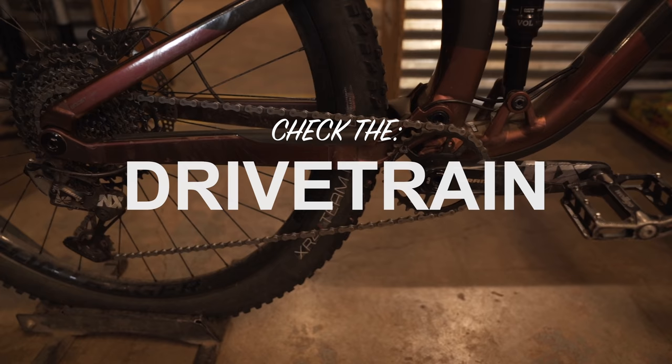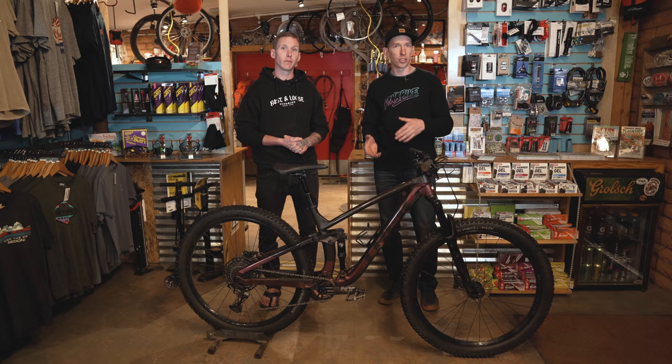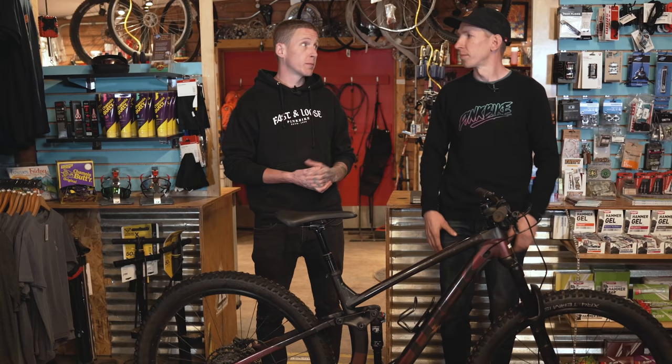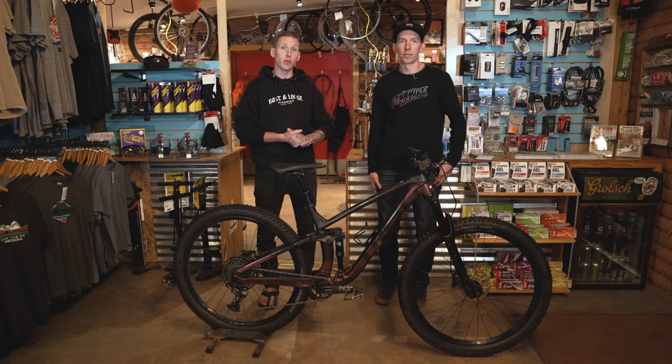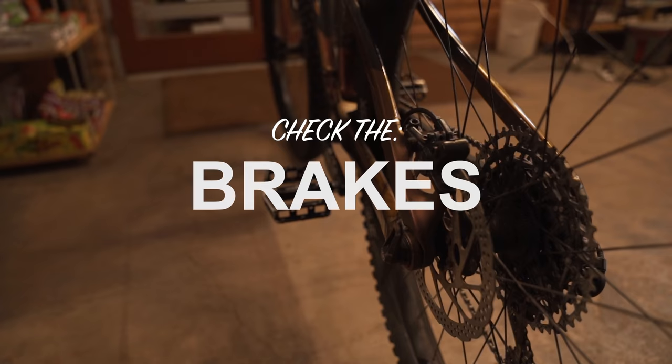Let's go to the drivetrain. That's another area where it can be expensive. If they've totally worn it out and never replaced the chain, just rode it into the ground, that can cost a lot to fix. Check the chain for stretch. Hopefully you can take a test ride to shift through all the gears, see if it's skipping or clunking. If it shifts into the spokes right away, that needs to be dealt with. Modern one-by drivetrains are expensive — some cassettes are very pricey. A new chain isn't the end of the world, but a new derailleur costs a lot of money.